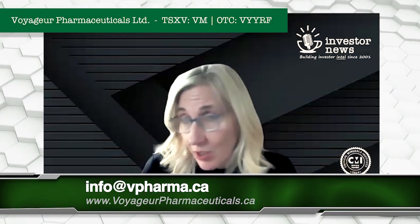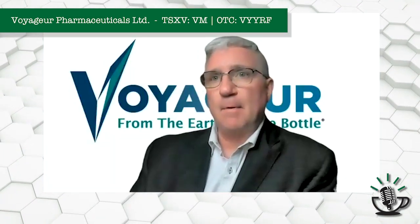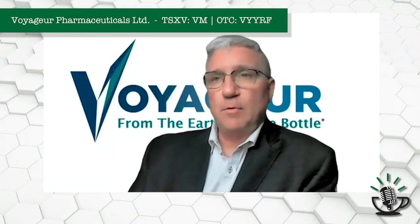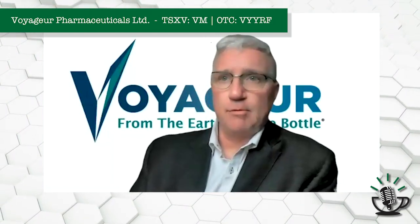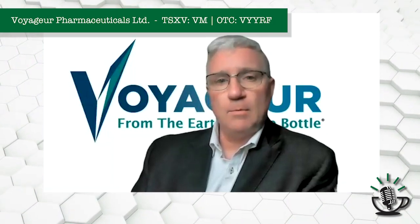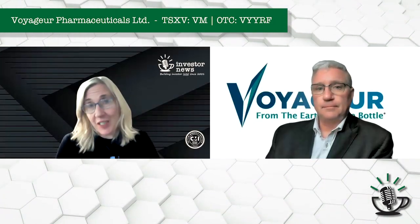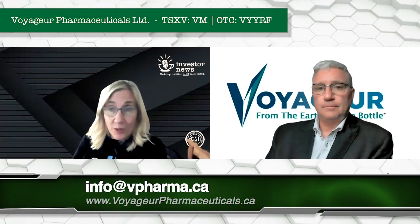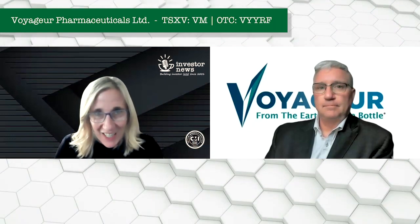Voyager is an exciting company — everything about it makes sense. For those seeking more information, please go to the Voyager Pharmaceuticals website. Looking ahead, we have production coming, we're bringing in more team members who are pharmaceutical experts and will be announcing those in the coming weeks. We're building our teams, surrounding ourselves with experts, and we have an amazing scientific advisory board. We're also hoping to get Brent down to the Critical Minerals Expo and Summit in Pasadena, California next year, because barium is of course on the critical minerals list.